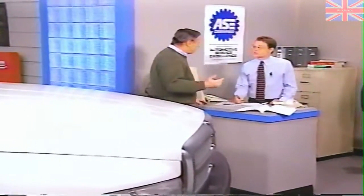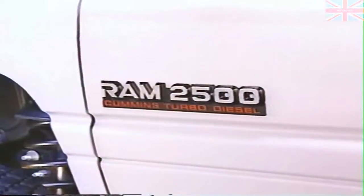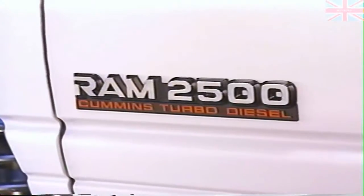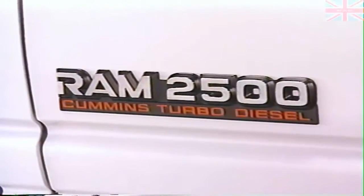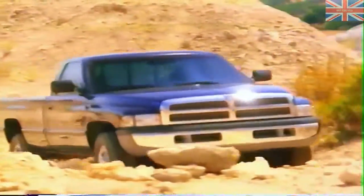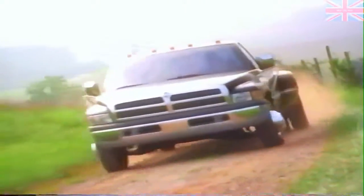When a vehicle arrives at the dealership with a low power complaint, it's always a cause for concern. And when the complaint is about a Dodge Ram pickup with a Cummins diesel engine, it seems particularly important to find the cause. That's because the Cummins-equipped Ram pickup has established a reputation as a tough, hard-working truck, one that customers can depend on to haul or tow heavy loads.